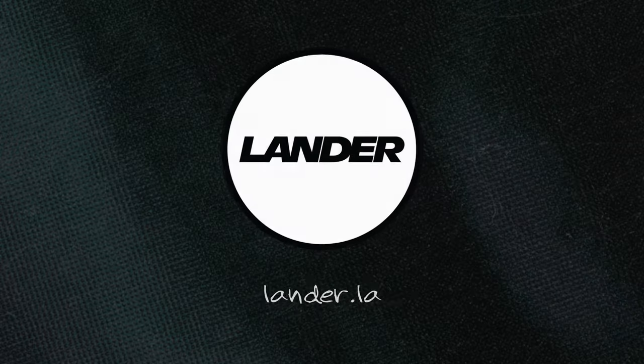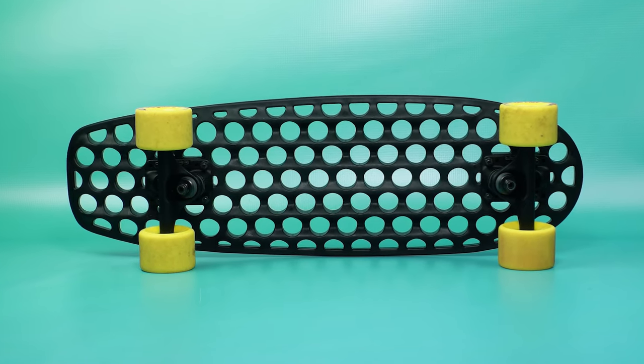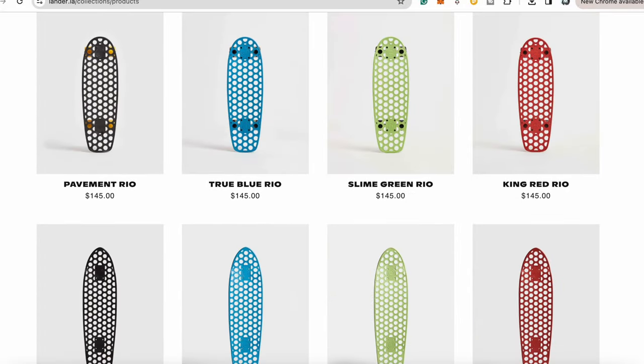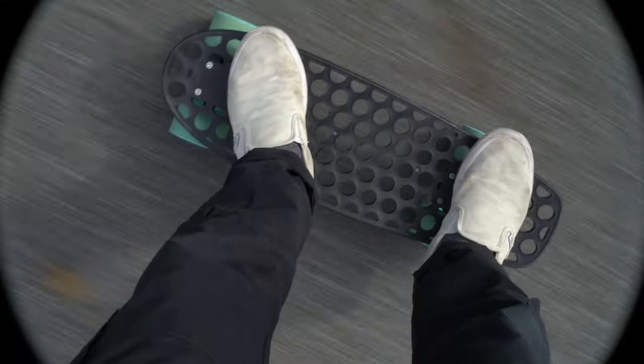I've mentioned this and made videos on this company in the past, but I still want to highlight them because I think they're such a great company with a great mission and a great product. Lander, Lander LA. If you have trypophobia, you're probably not going to like this. These decks exist in the penny board cruiser realm. I recently went on a trip and I took their Rio deck.